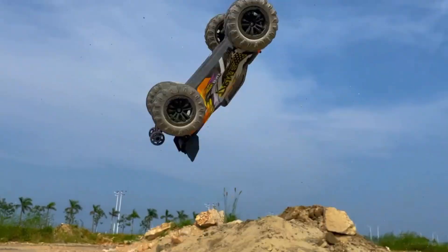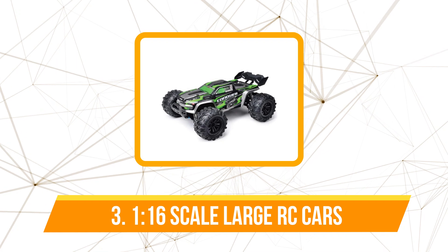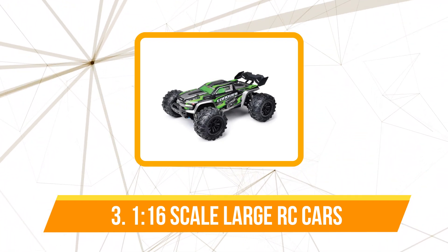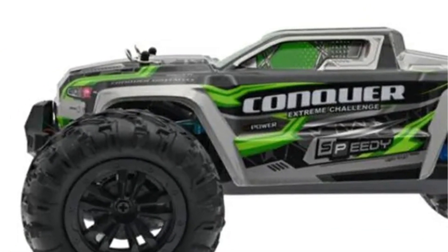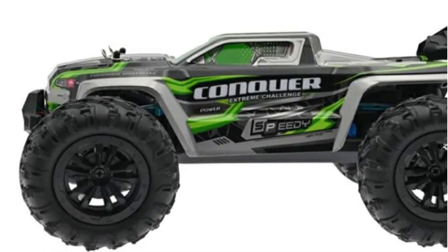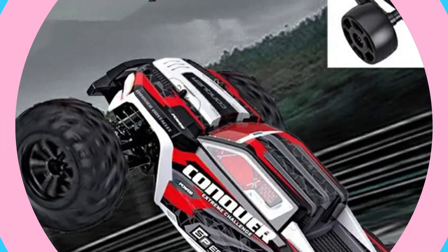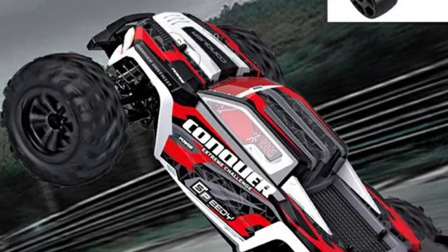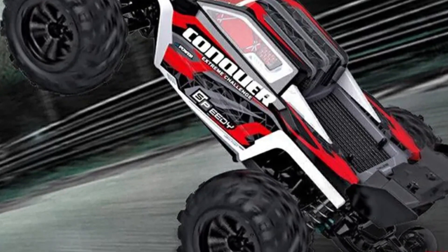At number three on our list is the 1:16 Scale Large RC Car. One of the standout features is the remote control functionality — the convenience of steering and maneuvering the car from a distance adds a new dimension to the experience. The remote control is user-friendly, allowing for precise control without a steep learning curve. The 4WD off-road monster truck design takes excitement to the next level, with its powerful system conquering any obstacle in its path.